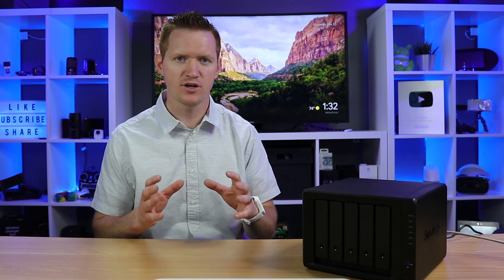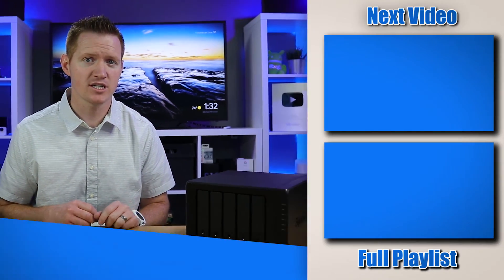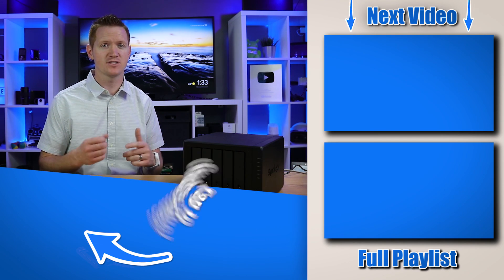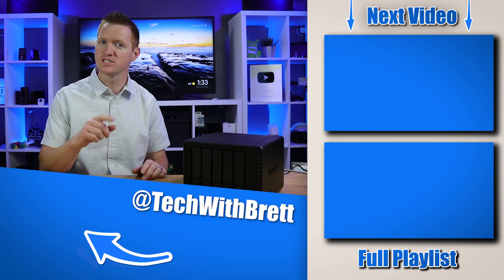There are so many more things to learn about Synology, which is something I really like — it's simple to get started but can do a lot more if you want. If you're looking for a NAS storage solution, Synology is definitely worth checking out. I'd also like to set up a Plex server on this to stream my videos to mobile devices — I'll cover that in another video. If you have any questions, let me know in the comments, and check out the backup solutions playlist. Thanks for watching!